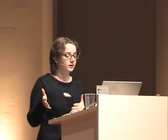The seedy underbelly here is Design Noir. Design Noir was coined by two artists, Fiona Rabi and Tony Dunn, who are art students at the Royal College of Art in London. Their research was basically architecture and art, but they were also really excited by electronics and technology, and they wanted to see if they could combine art, architecture, and electronics together. There's a quote cobbled together from their book called Design Noir. Basically it's about this hidden underbelly of real human needs - strange, interesting, and dark. That's where the noir comes from.